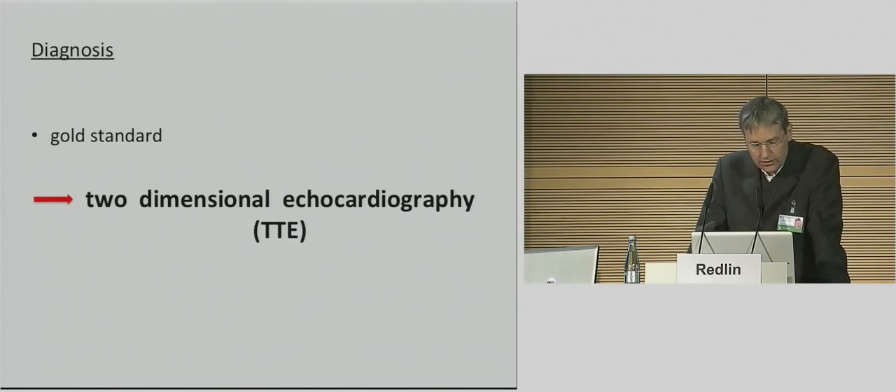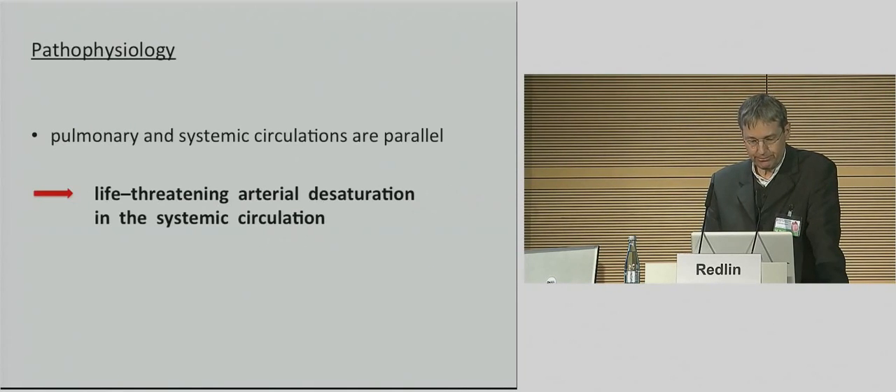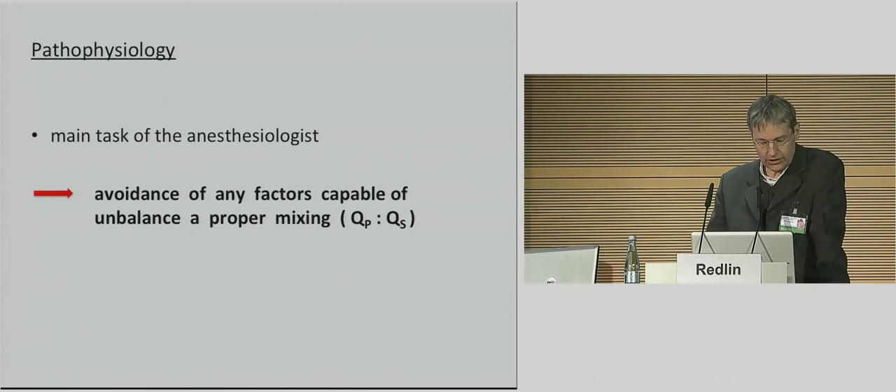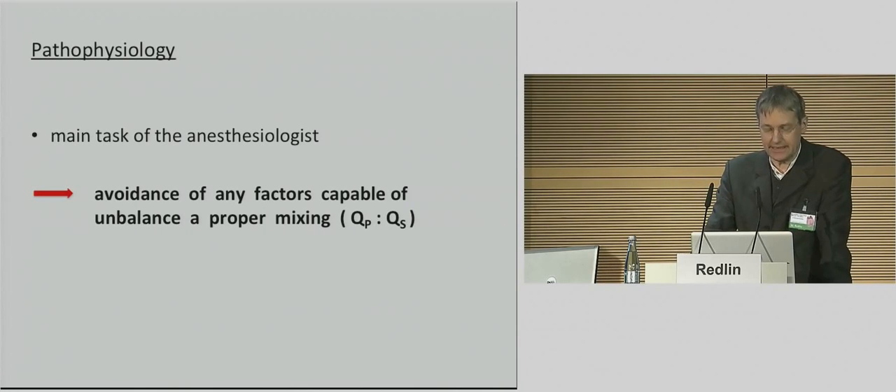There are no characteristic features on clinical examination, chest radiography, or electrocardiography that reliably allow differentiation to diagnose TGA from other causes of neonatal cyanosis. Therefore, the gold standard for finding the right diagnosis is the TTE. The life-threatening scenario of the disease is the arterial desaturation caused by parallel circulation, and the main task of the anesthesiologist in the operating room is to do everything for an ongoing uneventful mixing of the circulation until the heart-lung machine is ready to go.